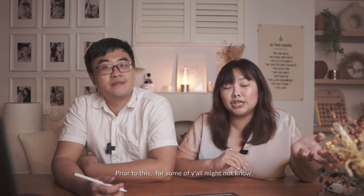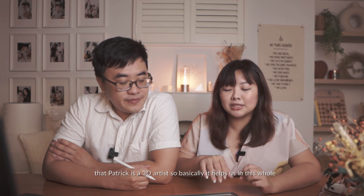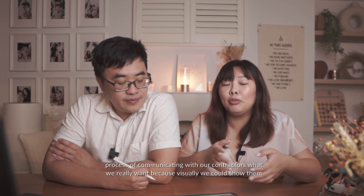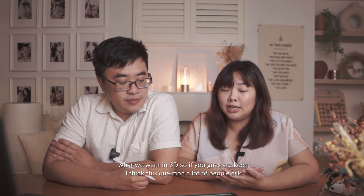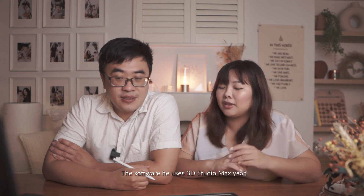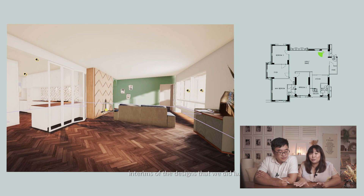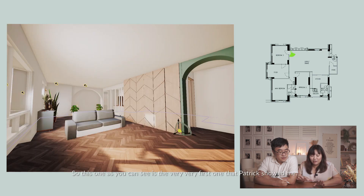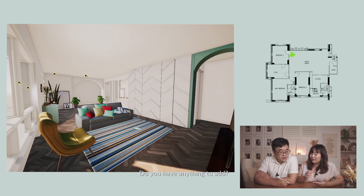Moving on to the many drafts of how we modelled up this place — Patrick is a 3D artist, so it really helped us communicate with our contractors exactly what we wanted, because we could show them everything visually in 3D. If you're wondering, the software he used is 3D Studio Max. We're now going to go through the many iterations of the designs. This first one Patrick showed me is pretty close to what we envisioned.